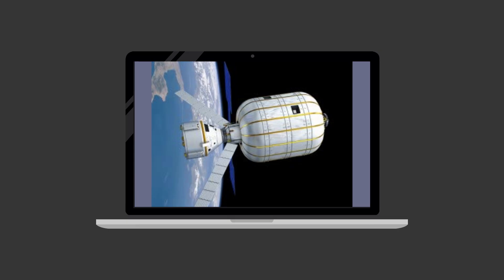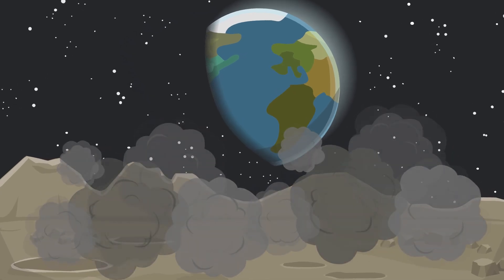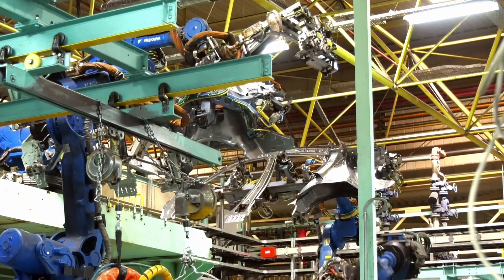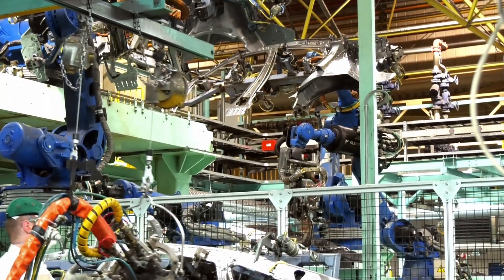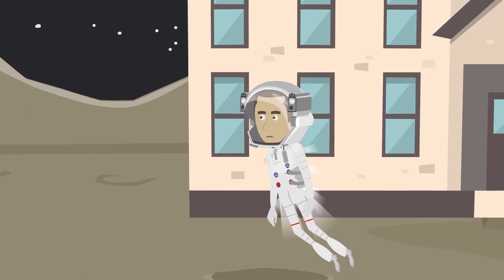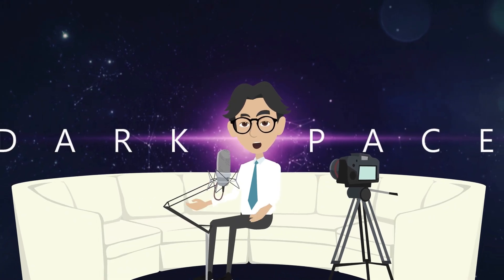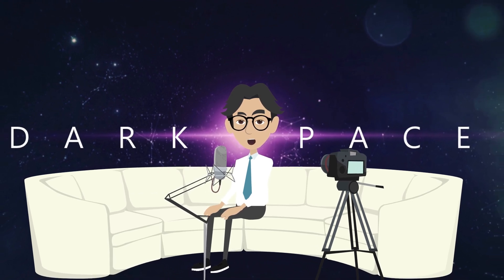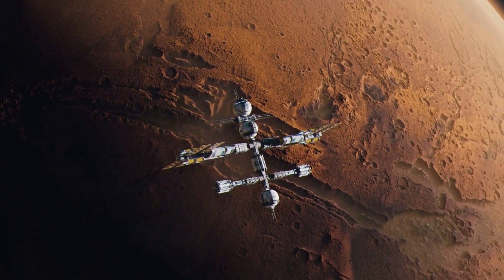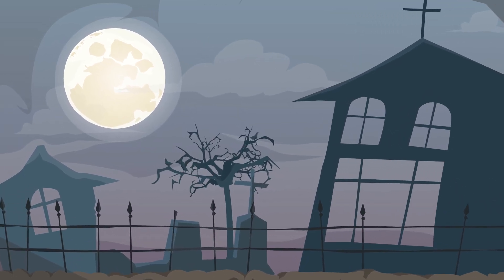For example, we could use inflatable habitats or build structures out of lunar regolith — that's moon dirt, for those of you who aren't in the know. Building a lunar base is no easy feat. We'll need to use robots and other advanced technology to assist us, and we'll need to make sure everything we build is properly sealed and pressurized to protect against the moon's harsh environment. But with determination and innovation, we can do it — build a lunar base that will serve as a stepping stone for human exploration of the cosmos. So let's grab our hammers and hardhats and get to work. After all, the moon isn't going to build itself.